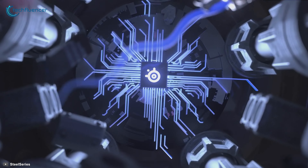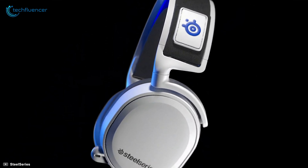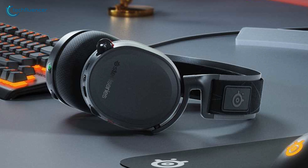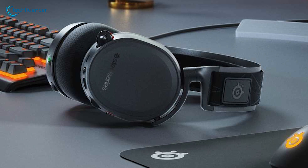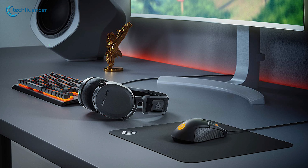With this headset's 24-plus hour battery backup, you will get twice the average wireless support for non-stop, adrenaline-pumping gaming sessions. With all these features on board, the Arctis 7 wireless headset is the best value-for-price option that you can have for competitive gaming.